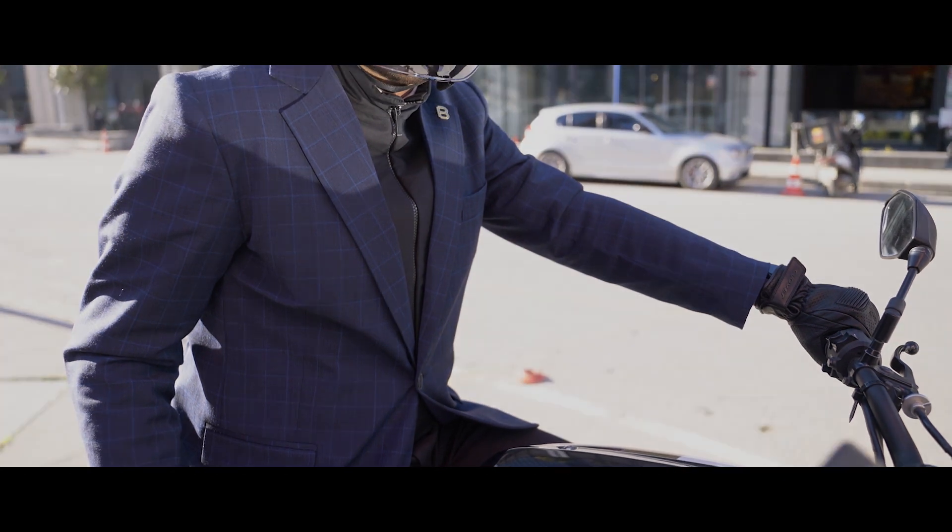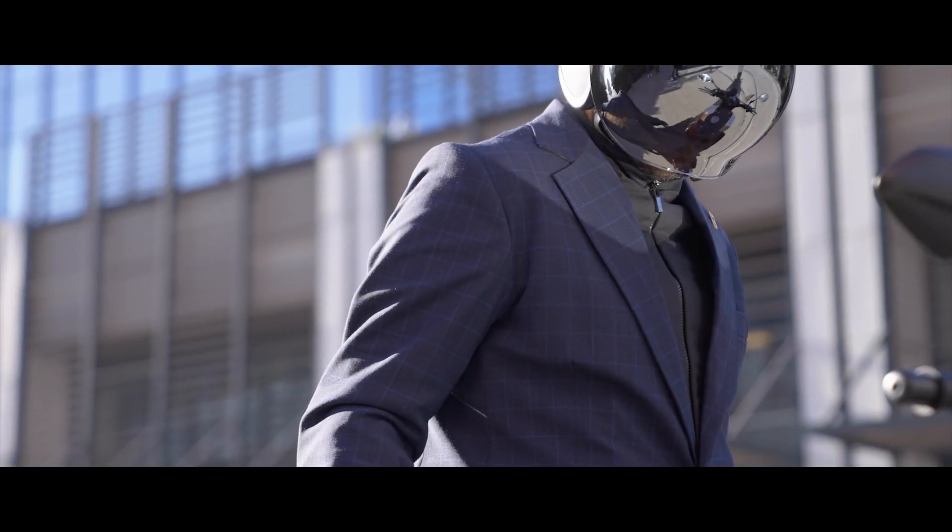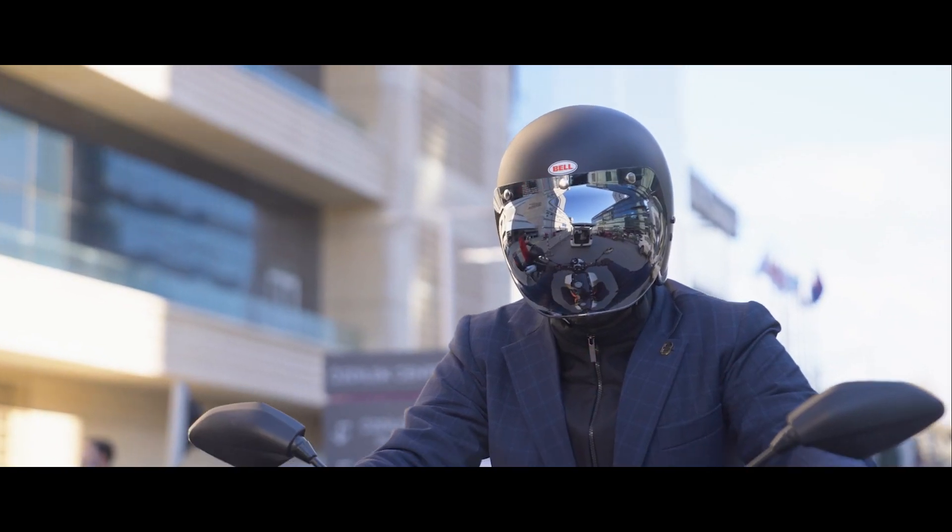Introducing the Brummel Blazer, the world's first blazer meant for motorcyclists — an elegant piece of equipment that allows you to ride stylish and protected at the same time.